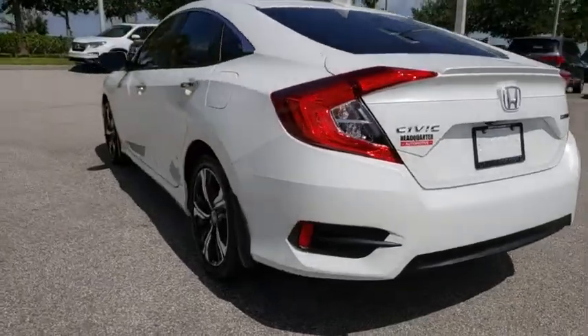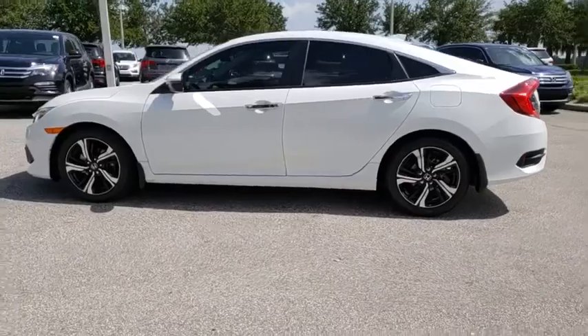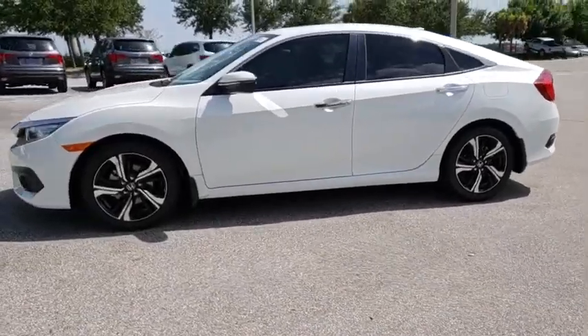Stability control. Remote engine start. Traction control. Keyless entry. Steering wheel audio controls. Anti-lock braking system. Navigation system.